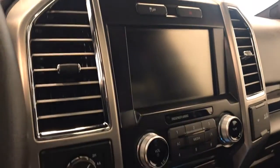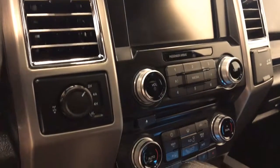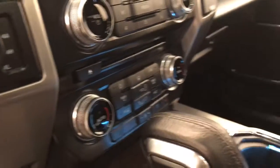Additional features include traction control, CD AM FM XM satellite radio with USB and auxiliary support, four-wheel drive controls, dual zone electronic climate control AC, trailer brake, and heating and cooled seats. Our interior color is black.